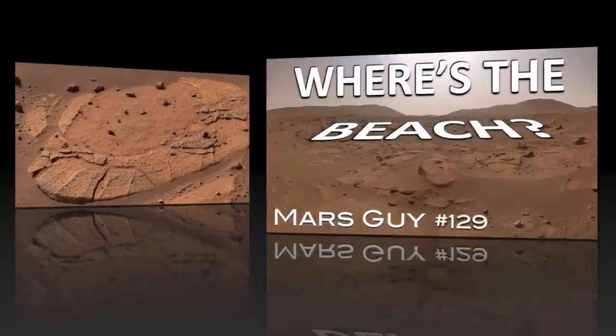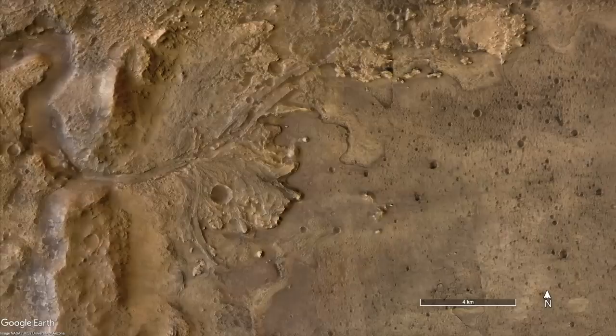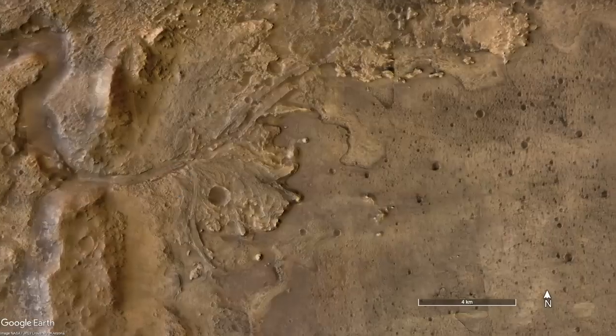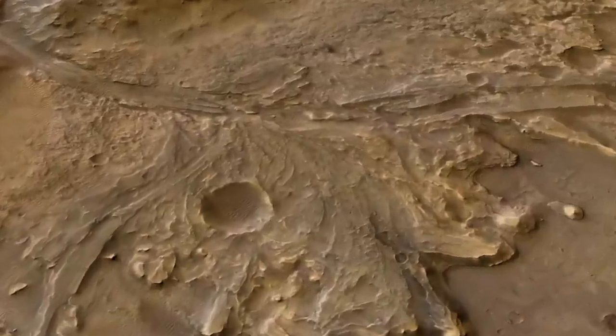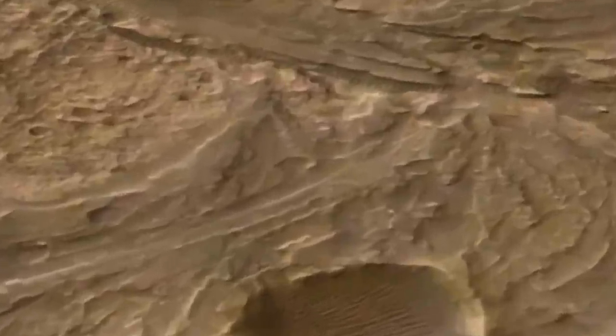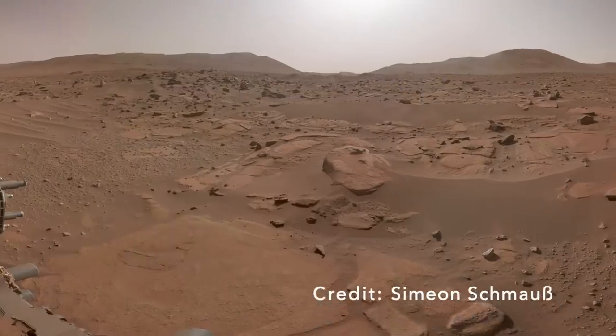In a recent episode cleverly titled 'Where's the Beach?' — okay, not so clever — I presented the arrival of Perseverance in terrain thought to represent the nearshore setting of ancient Lake Jezero, before the river deposits spilled in. What I failed to notice at that time are the slabs of rock in the scene with what appear to be concentric curves.